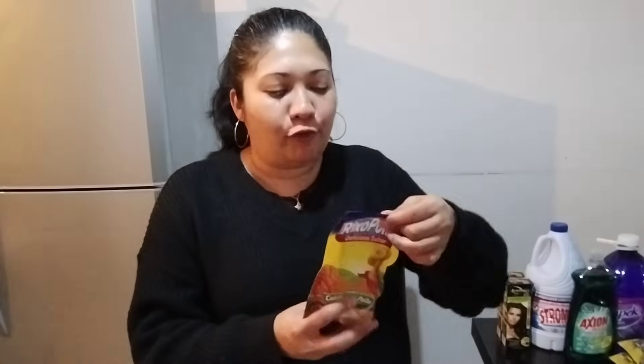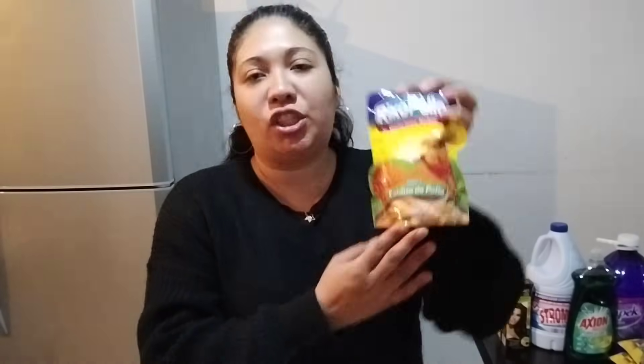Otra cosa que compré fue Rico Pollo, de este que viene en polvo — porque hay en cubitos también. Estuve comprando esta bolsita de Rico Pollo porque ya se me acabó. Es de 180 gramos. Ya saben que yo sí lo uso, a mí sí me gusta ponerle a mi comida, entonces para mí sí es necesario traerlo en mi despensa.